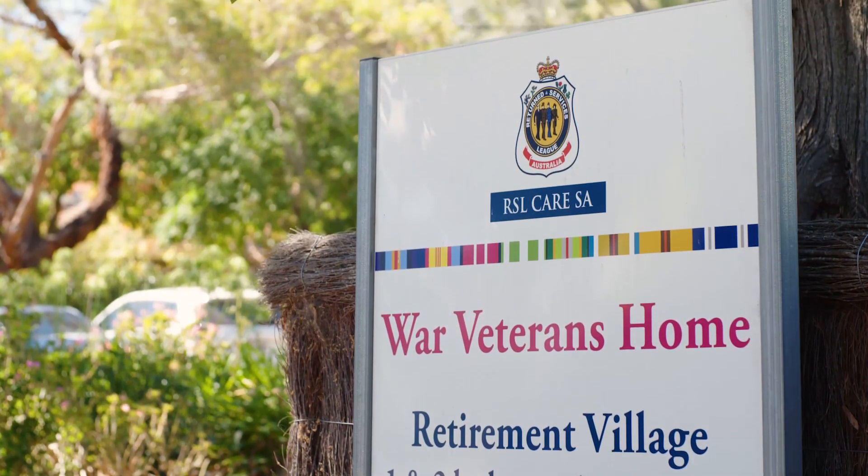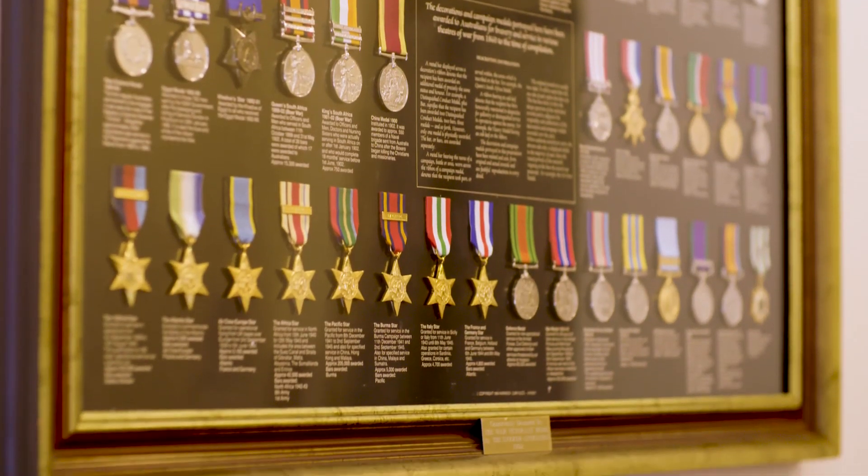RSL Care is a proud, not-for-profit aged care provider that provides services to the veterans and the wider community.